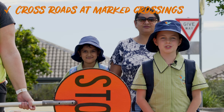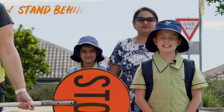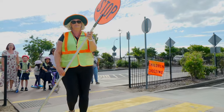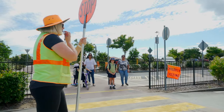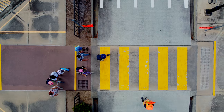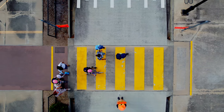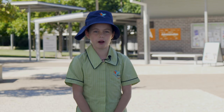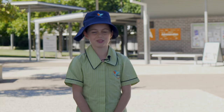Make sure to cross roads at the marked crossings and stand behind the line until the whistle blows. Hop off your bike or scooter as you cross. Walk your bike or scooter on the footpath in front of the school and through the school grounds.